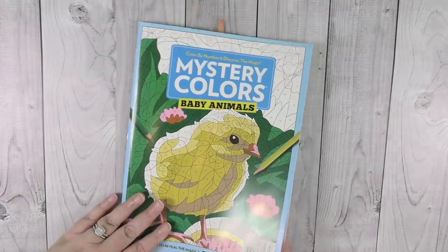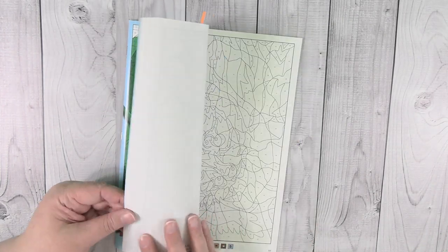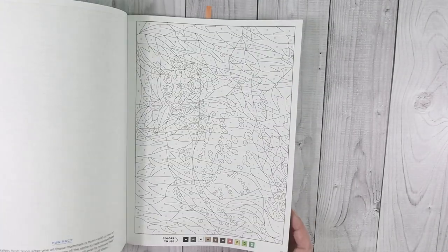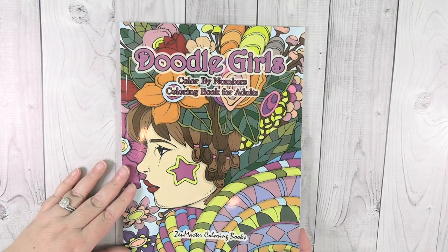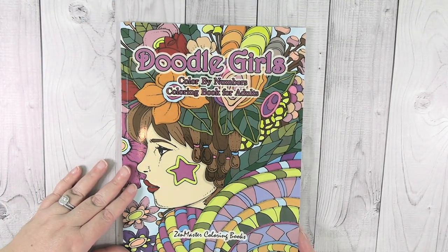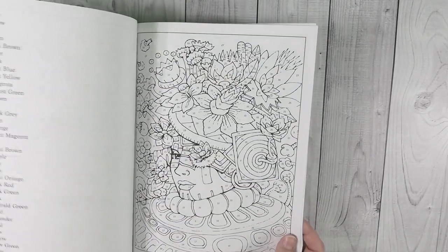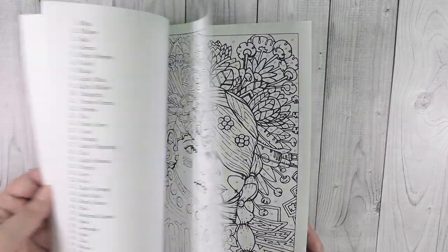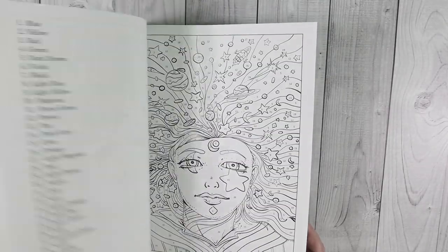I also picked up Baby Animals — I think this is the new one currently at Walmart. I've already colored one in here which I'll show in my January completed pages video. Then here's another color by number — Doodle Girls by Zen Master Coloring. These are just all girls in different looks and different styles in color by number format, and I'm looking forward to trying this one out.